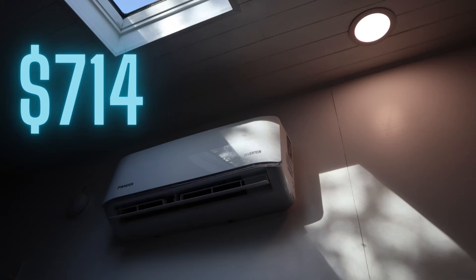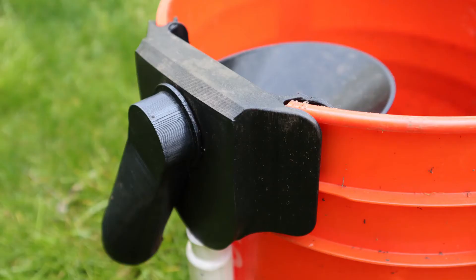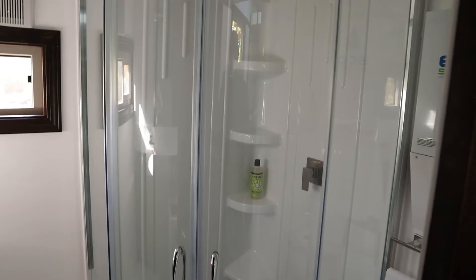We built the compost toilet in the bathroom for $76. The main cost there was a 3D-printed urine diverter that I bought off eBay for $60. The shower in this house altogether was $1,180.